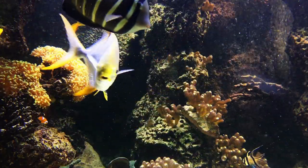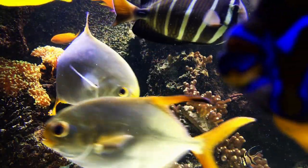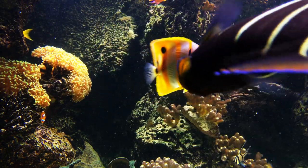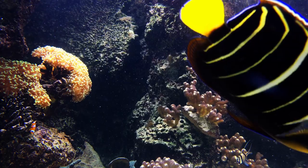Saltwater fish are found in many different parts of the world, including the Mediterranean Sea, the Caribbean Sea, and the Pacific Ocean.